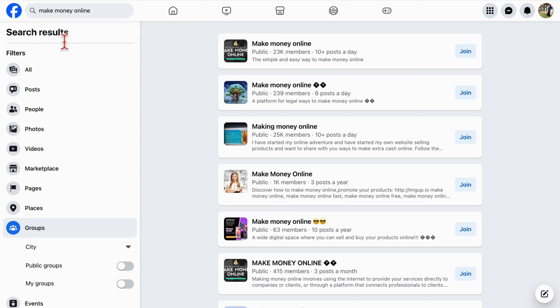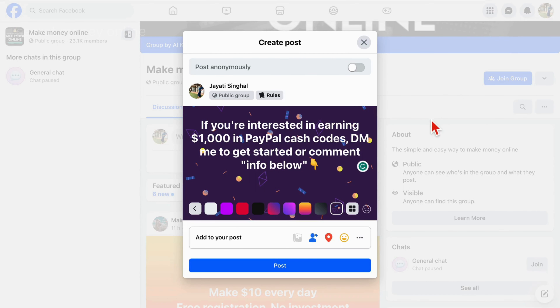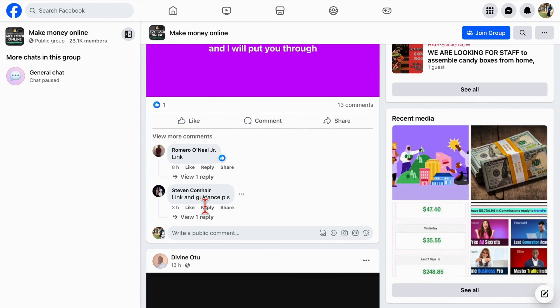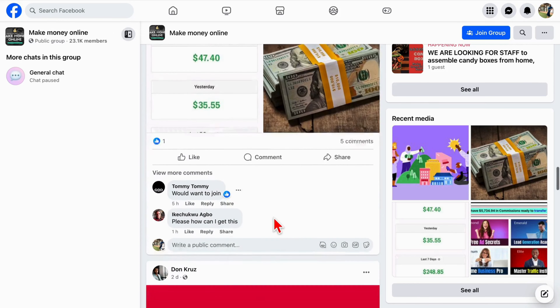Begin by copying your unique money link, which is your key to earning through referrals. Next, head over to Facebook and type in "Make Money Online." Toggle the switch to access public groups and select a group with a significant member count, like one with 23,000 members and 10-plus posts per day. Craft a post expressing the potential earnings and encouraging interested individuals to reach out via direct message or comments — for instance, say something like, "If you're interested in earning $1,000 in PayPal cash codes, DM me to get started, or comment info below." With just about 10 of these well-crafted posts, you can effortlessly attract 1,000 individuals to click on your link.